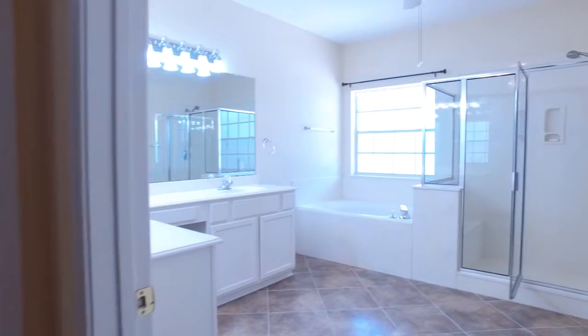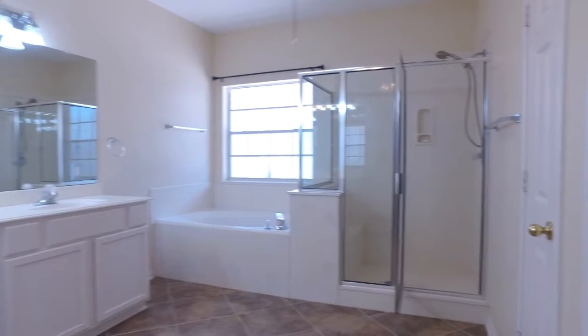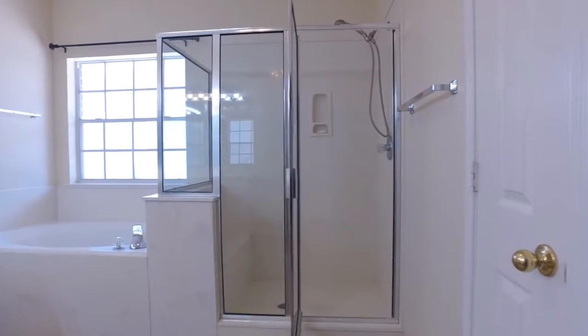Look at this master spa, so much natural light, a large soaking tub and a separate shower with lots of countertop space.